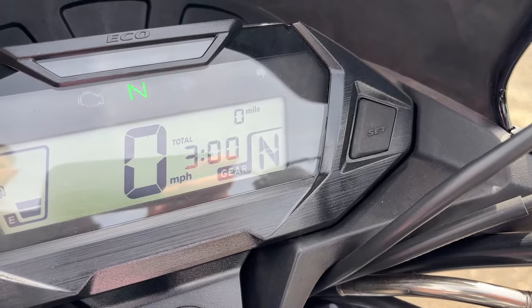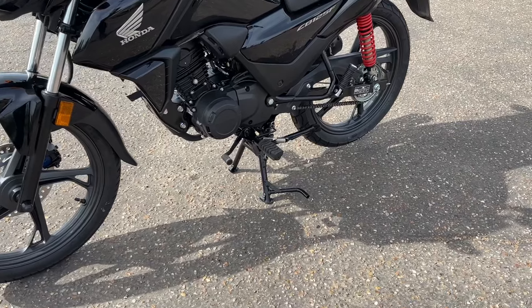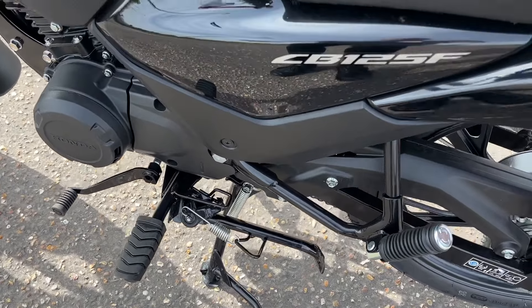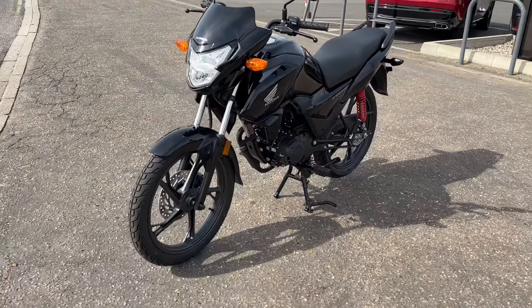Fuel tank of 13 litres, and a fuel consumption of 31.9 miles per litre — it's a really economical bike as well. So really good for learning to ride or commuting use, where you want something nice and cheap and friendly, just to get back and forth to work, or just to mess about on.